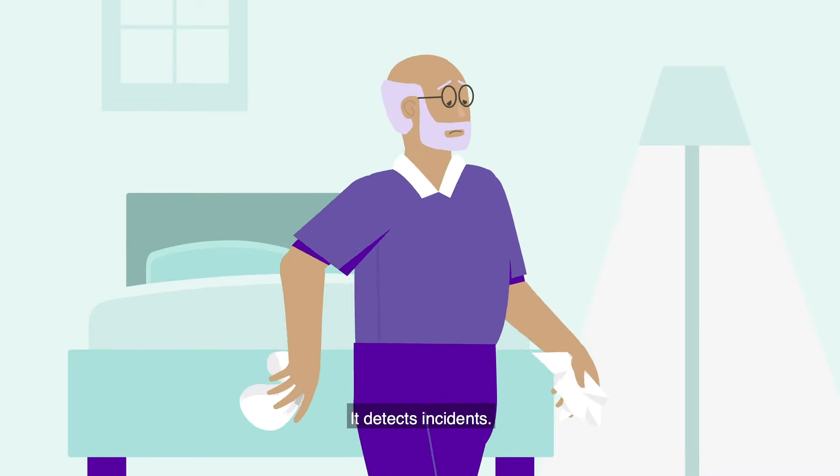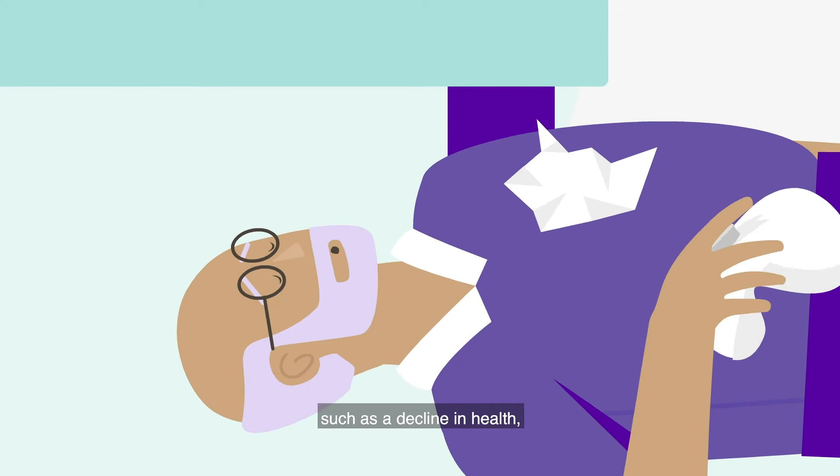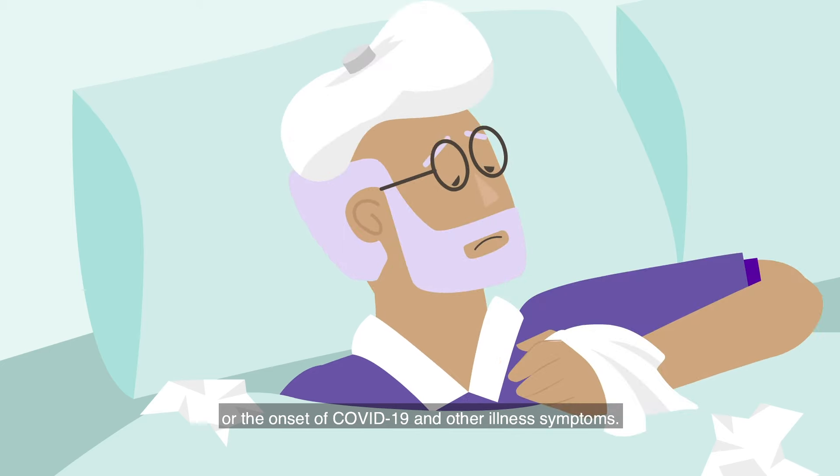It detects incidents. This could be acute, such as a fall, or something more gradual, such as a decline in health, increase in fatigue, or the onset of COVID-19 and other illness symptoms.